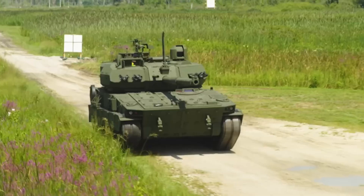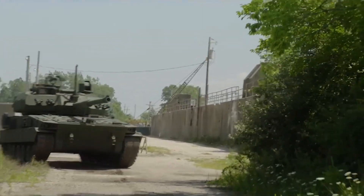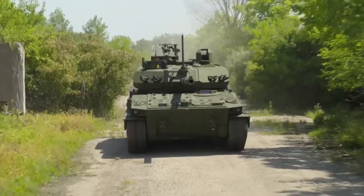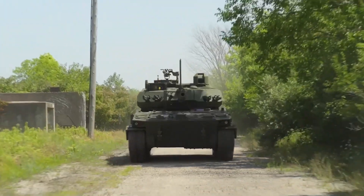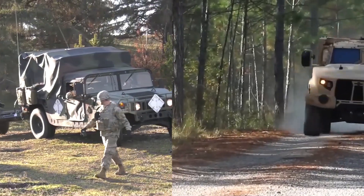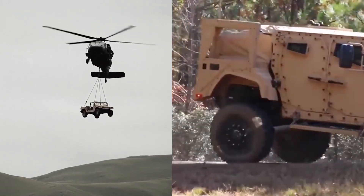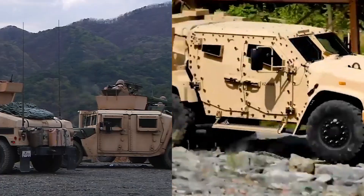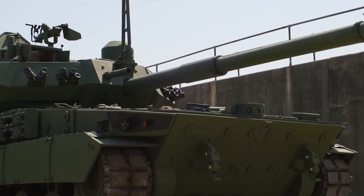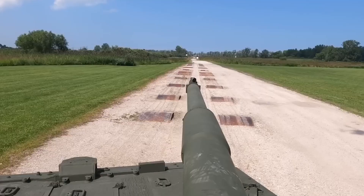The M10 is not just a new addition to the U.S. Army's vehicle fleet — it represents a fundamental shift in how the Army supports its light infantry units and responds to modern combat challenges. Traditionally, light infantry has relied on minimal armored support, often limited to lighter vehicles like the Humvee or Joint Light Tactical Vehicle. The Booker fills this gap by providing direct fire support with its 105mm M35 cannon, significantly enhancing the firepower available to infantry units.